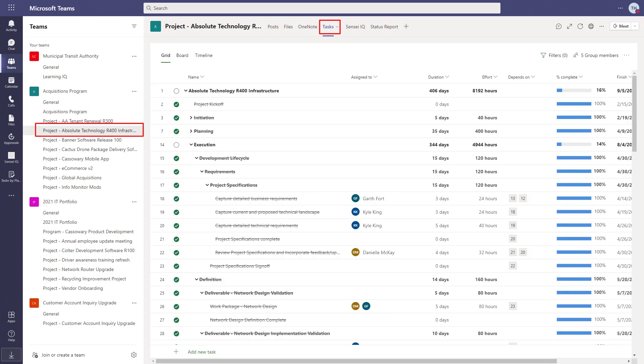On the next tab, the team can see the schedule and the tasks for the project. In this case, we're using Microsoft Project for the web, where the grid view shows the work breakdown structure for the project.